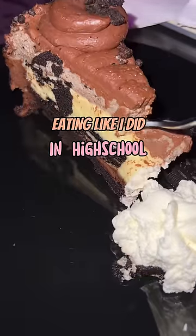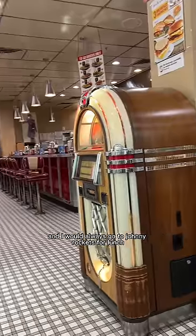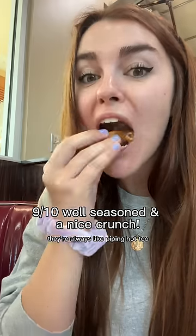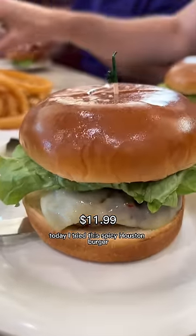Eating like I did in high school for a full day. In high school I used to work at a mall and I'd always go to Johnny Rockets for lunch because they have the best onion rings. They have this homemade ranch made from scratch every day — so thick. The fries are always piping hot and kind of remind me of McDonald's fries, really crispy.